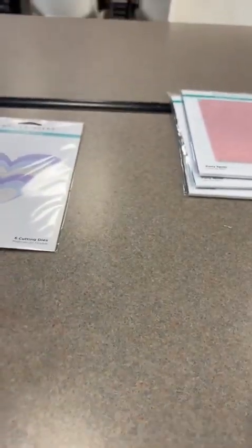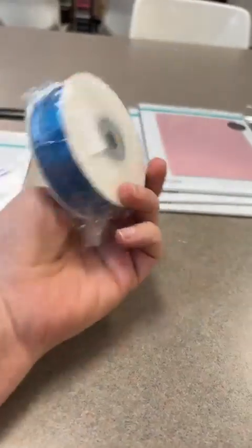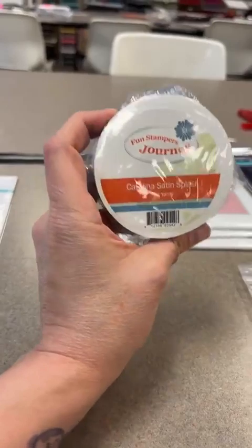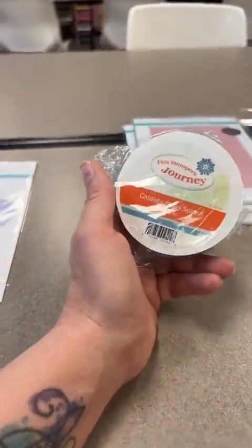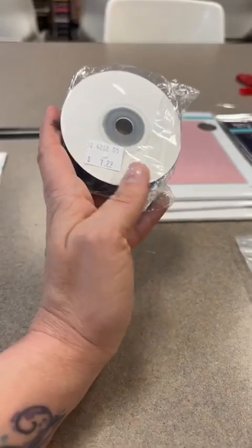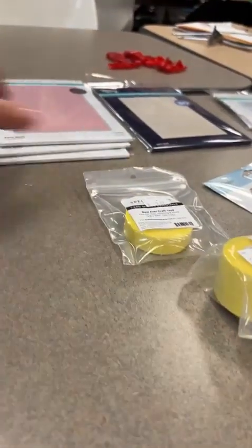We've also got satin ribbon. I bought this on sale - they're normally $7.29 but for today in the live they're going to be just $5.99 for the whole roll of 20 yards. That's a smoking hot deal. I just like to pass those savings on to you guys to stretch your crafting budget a little bit more.